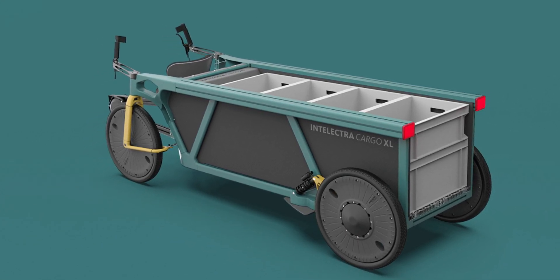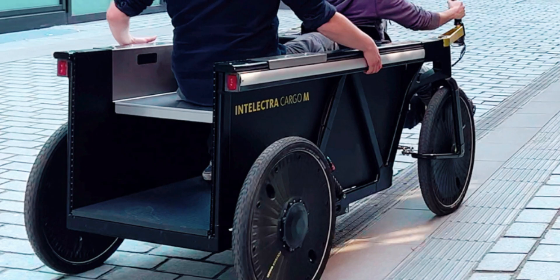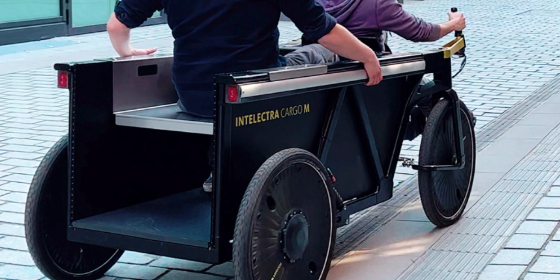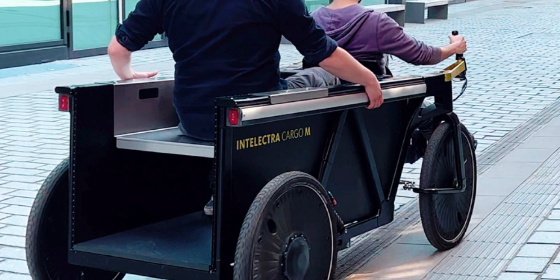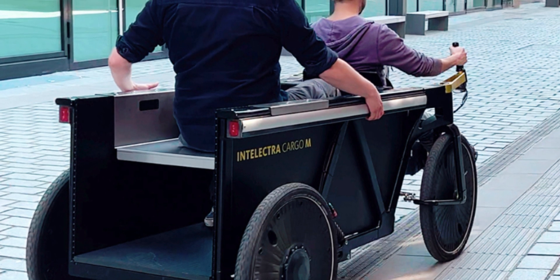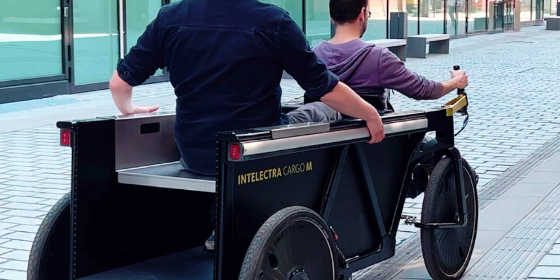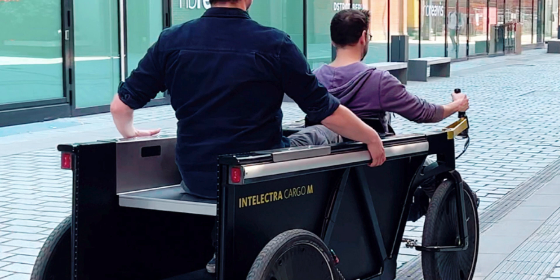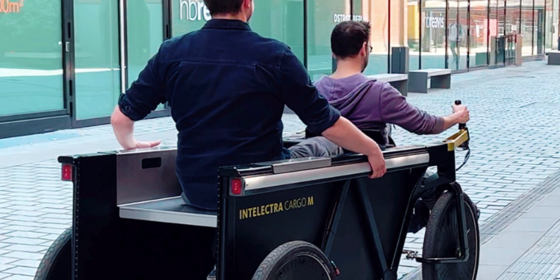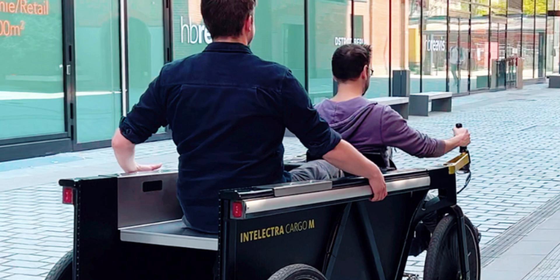Cycling with such heavy loads has never been easier, thanks to a powerful 1500-watt motor with a peak torque of 190 newton meters, that will make even uphill rides an enjoyable experience. The quadricycle can reach a top speed of 25 kilometers per hour, which is fast enough for urban commutes. With a 1400-watt-hour battery pack, the Intelectra will offer up to 93 kilometers of range per charge, depending on powertrain configuration and load.